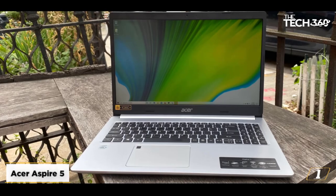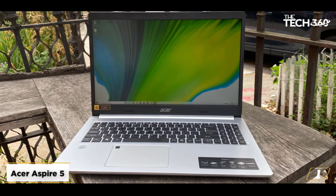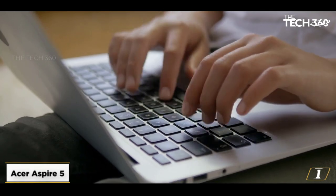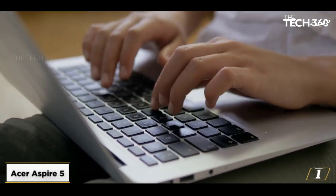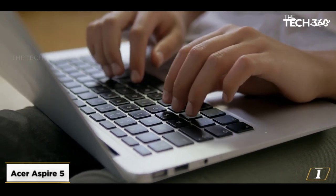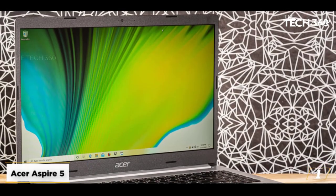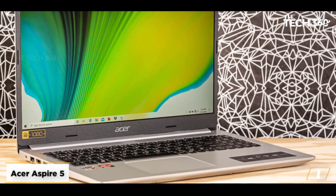Starting at number 1, the Acer Aspire 5. If the Apple MacBook Air is beyond your budget, or you are not a Mac lover, the options below are the best laptops for bloggers under $600 that are reliable and efficient for your daily blogging tasks. With outstanding reviews, the Acer Aspire 5 is one of the best laptops for bloggers if you want reliable performance under $500.